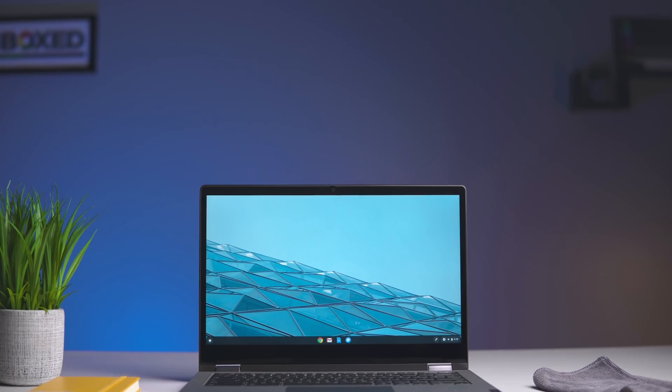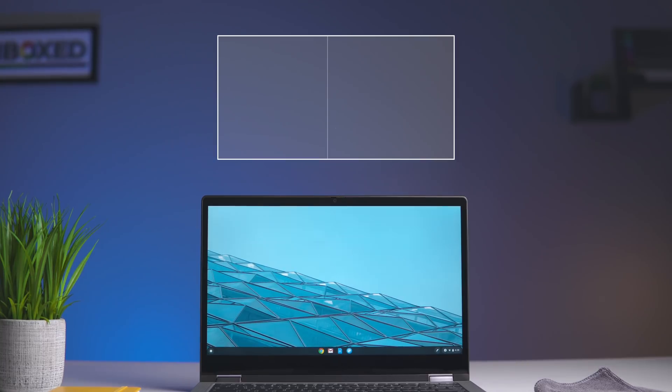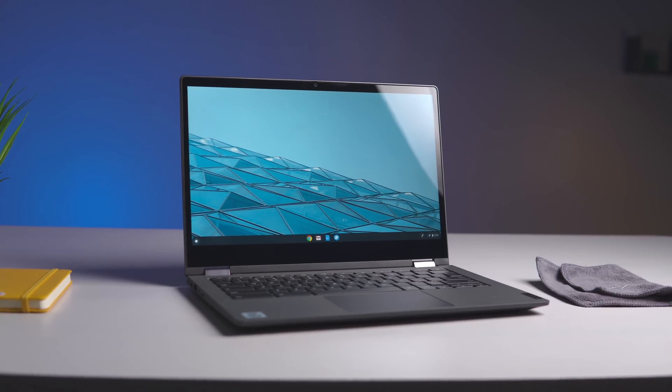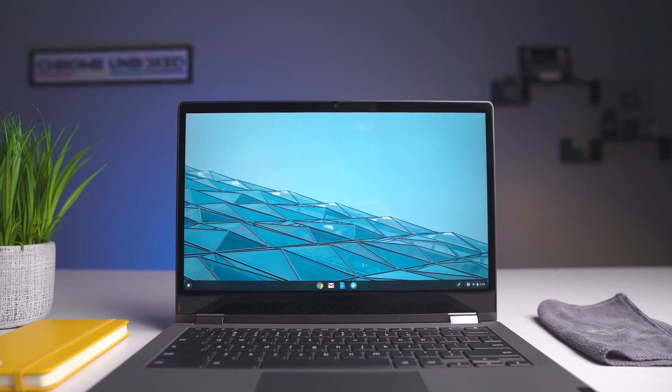Moving on to the screen — for $400, this device punches above its weight class. It's a 1080p 16:9 13.3-inch full HD LCD panel, and it looks good. It's 300 nits in brightness, has good viewing angles, and the colors are nice and punchy. A lot of displays in this price category end up washed out, not quite as vibrant, or dim — and that's just not the case here. Set next to something like the Pixelbook Go, it's almost hard to tell the difference. This is a good display on a device that costs much less than other Chromebooks with worse displays.